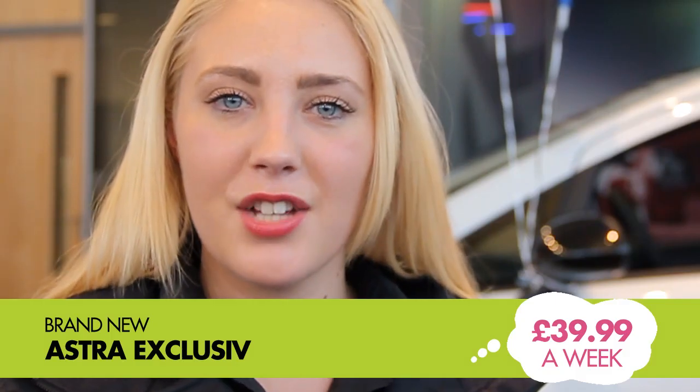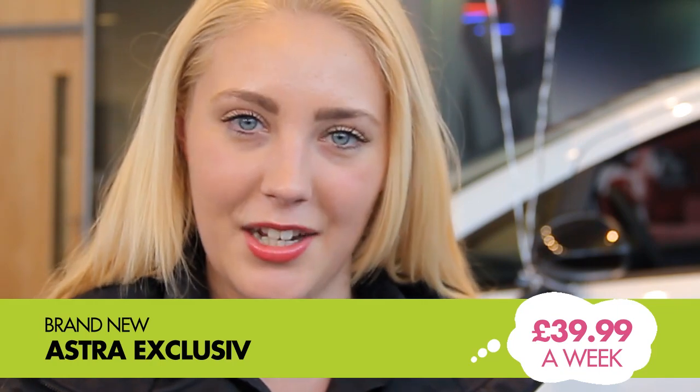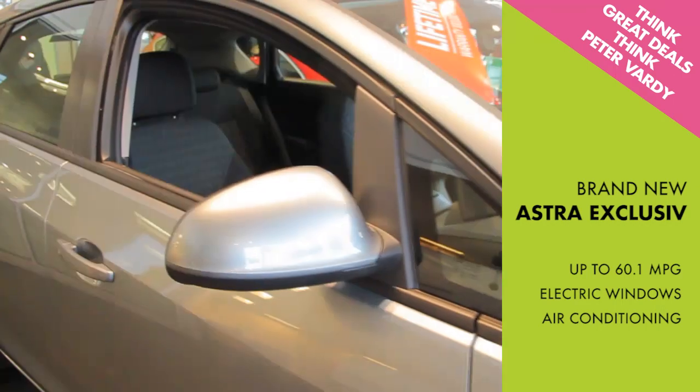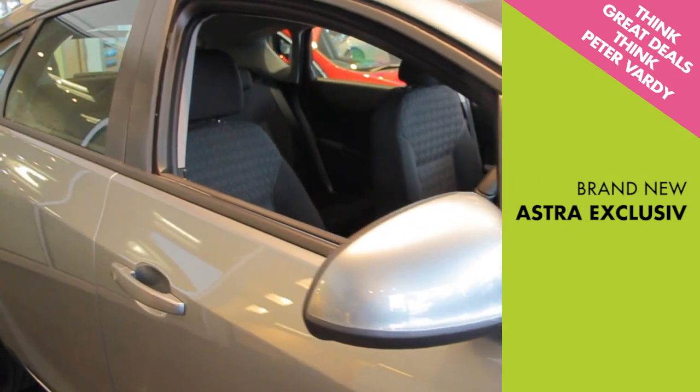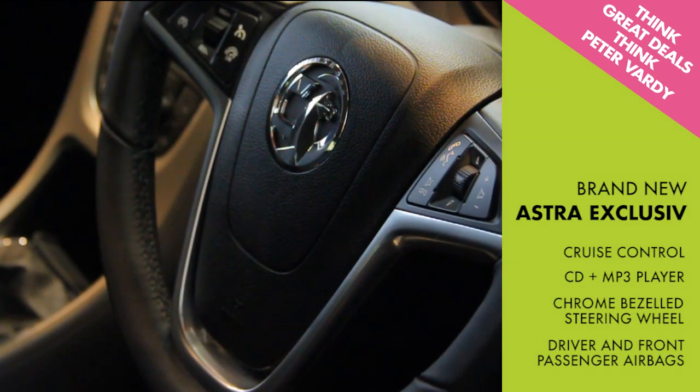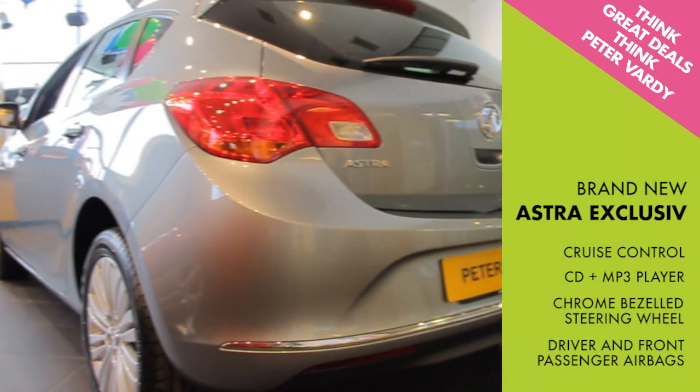Or how about a brand new Astra Ecoflex from only £39.99 a week? You can get up to 60.1 miles per gallon, the Vauxhall lifetime warranty, electric windows, air conditioning, cruise control, CD and MP3 player, chrome bezel steering wheel and, for your safety, driver and front passenger airbags.